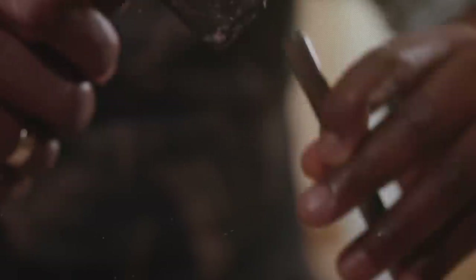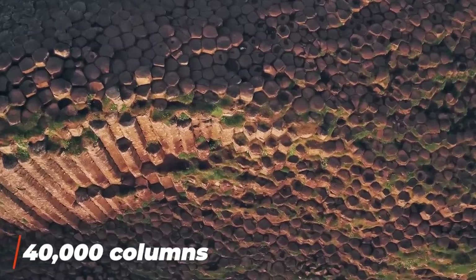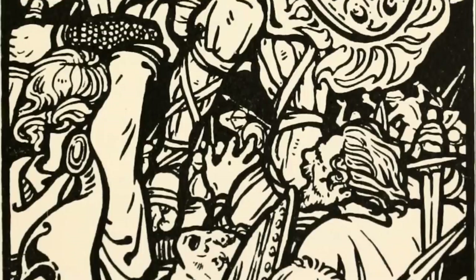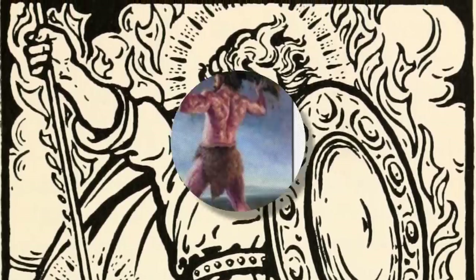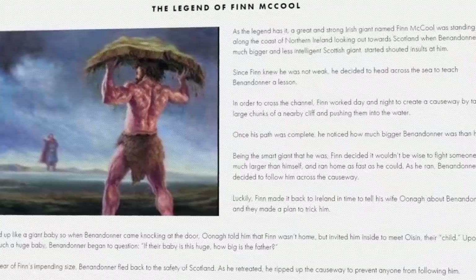If you were one of the first humans to lay eyes on what is today known as the Giant's Causeway, you probably would have assumed that someone had been hard at work with a hammer and chisel for many years. This stretch of coastline in northern Ireland has some of the strangest rock formations on earth — more than 40,000 basalt columns, most with a peculiar hexagonal shape. Local legend says the columns were built by a giant named Fionn mac Cumhaill, also known as Finn McCool, who was challenged to fight the Scottish giant Benandonner. He accepted and built the causeway across the northern channel to meet his foe.